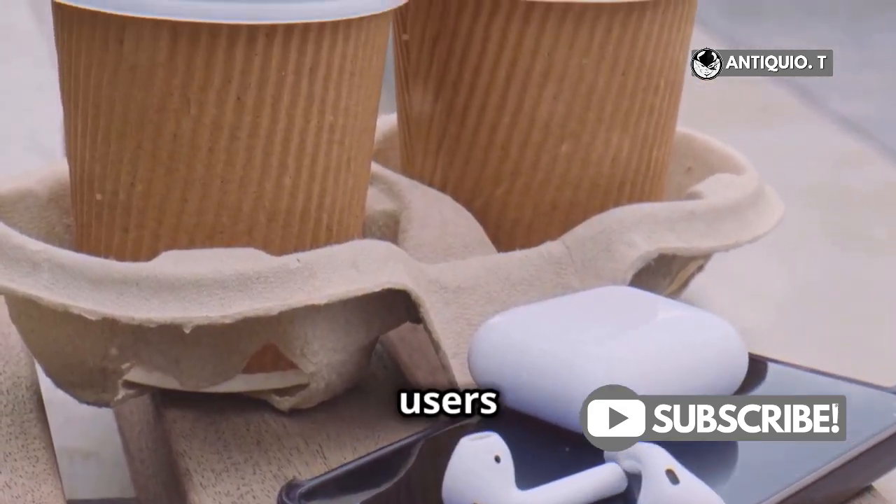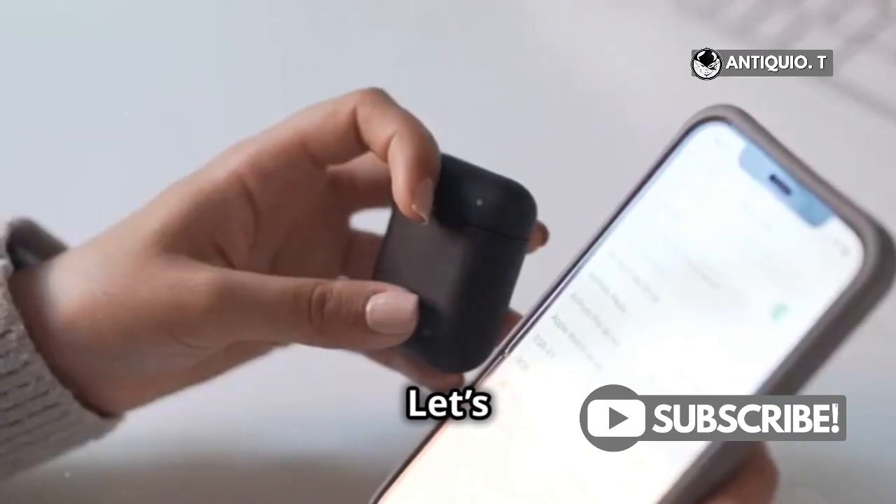Why do 78% of AirPods 4 users struggle with Siri? Let's solve this mystery today.